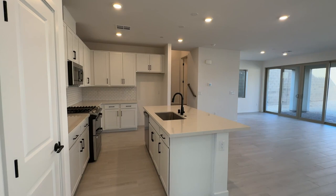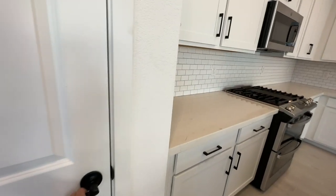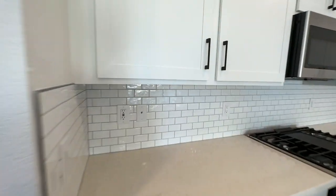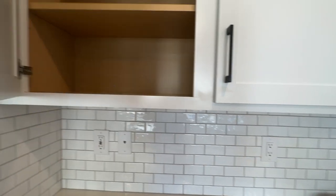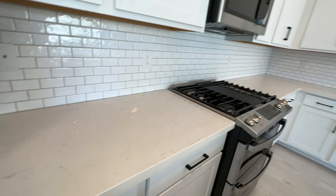Look how nice the cabinets are. Here's the pantry — they got the white shaker cabinets with the subway tile backsplash. I don't think these have the soft-close, but it's very nice.